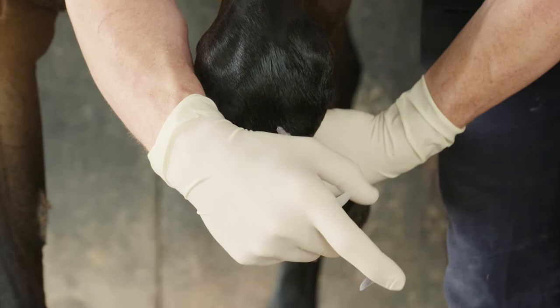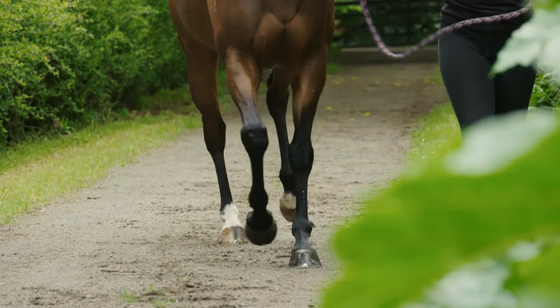Arthramid VET works after being injected into the joint. It undergoes a process of tissue integration and actually integrates into the joint capsule itself, where it increases the elasticity and the function of the joint.